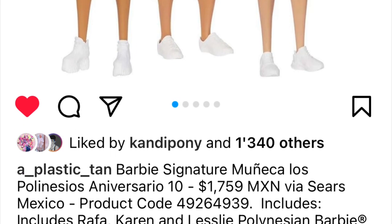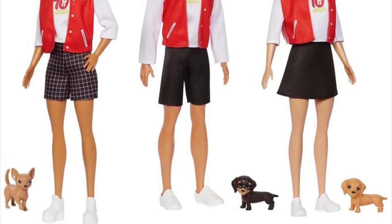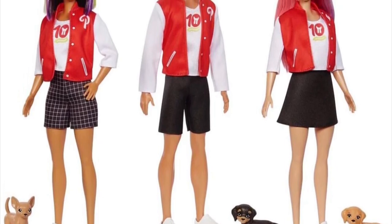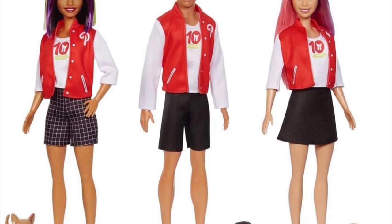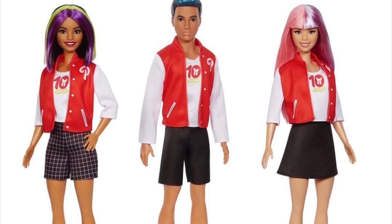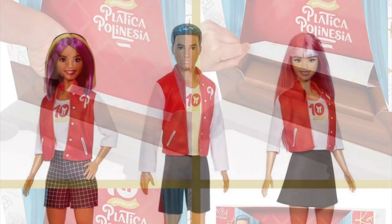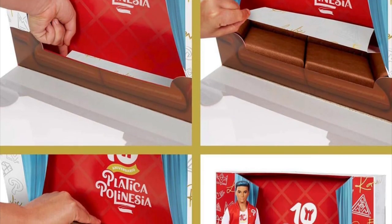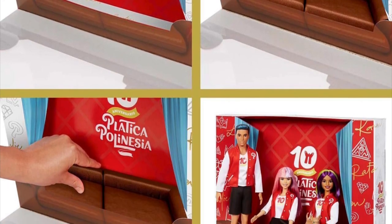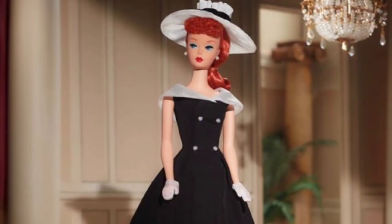We have a new Barbie Signature Polynesian set that appears to include dolls named Karen, Rafa, and Leslie. I'm assuming it's a set that comes with all these dolls, possibly for a tenth anniversary of a show — I'm not familiar with it. They have five-point articulation and all come with a similar shirt with a print. It's a cute set but I'm completely lost on the context.